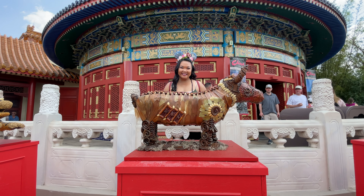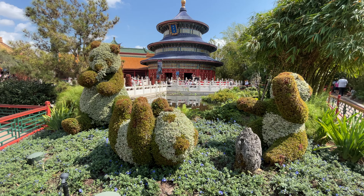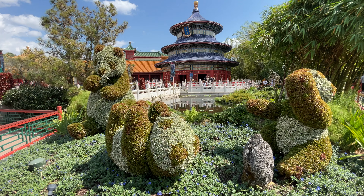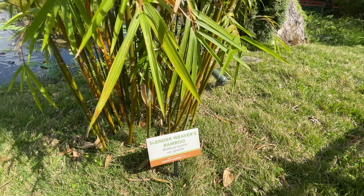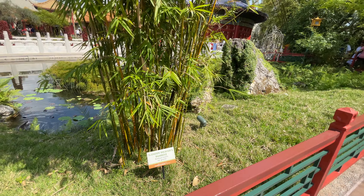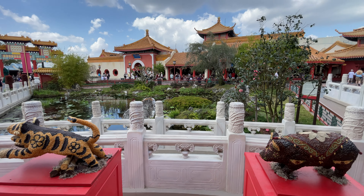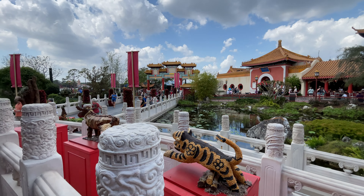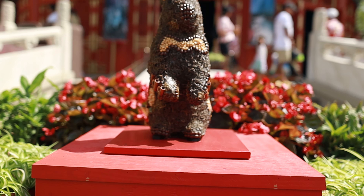Just past Germany is where you'll find the China Pavilion, where you'll see adorable little panda topiaries, as well as the Bamboo Garden comprised of a variety of colors, patterns, and sizes of bamboo. And while you're in China, you'll also want to make sure to check out the Chinese Zodiac Garden, where you can discover your favorite zodiac while admiring these clever creations.